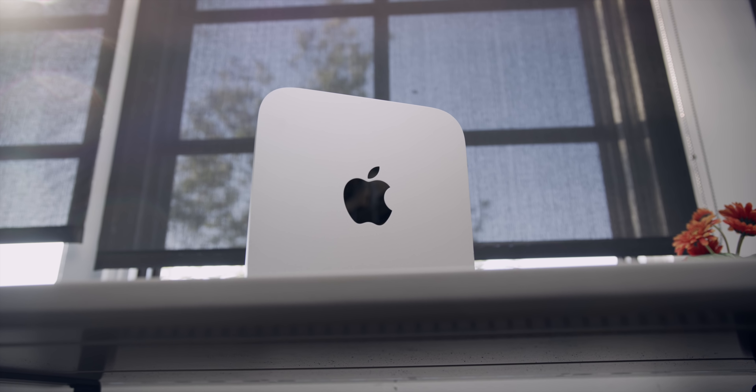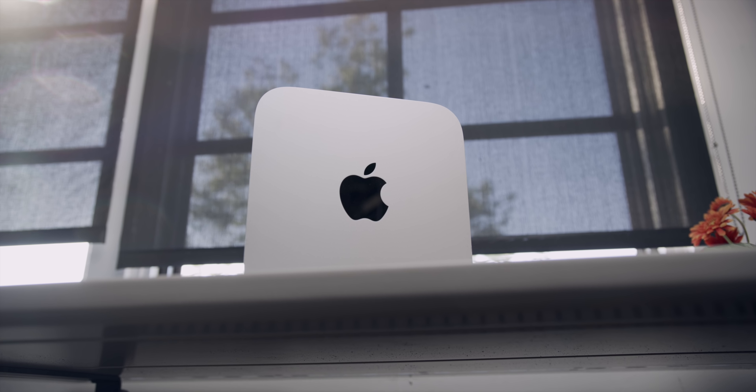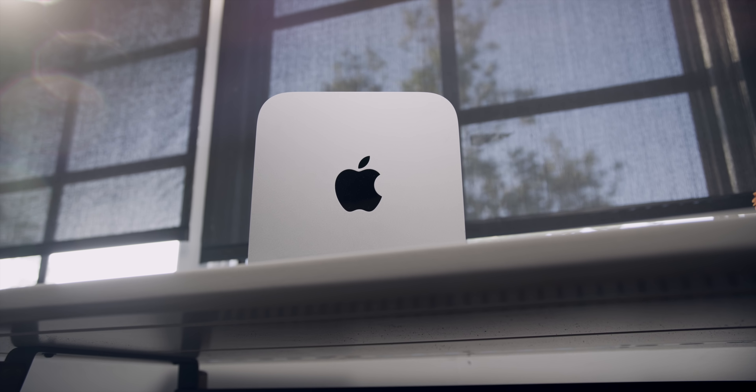Yo guys, Jonathan here, and I bought a Mac Mini in 2018. And you're probably wondering why.